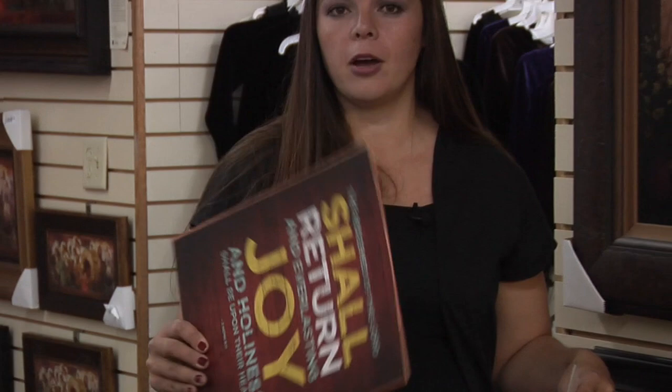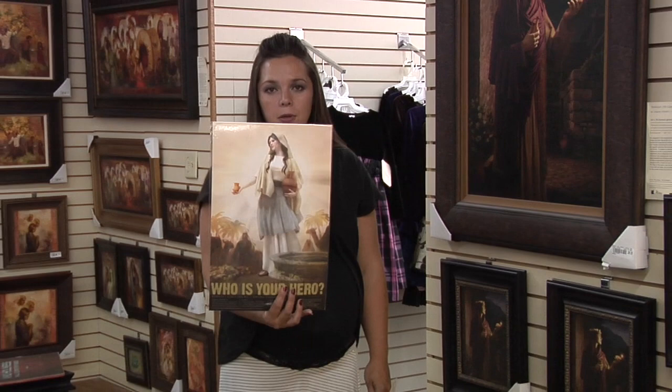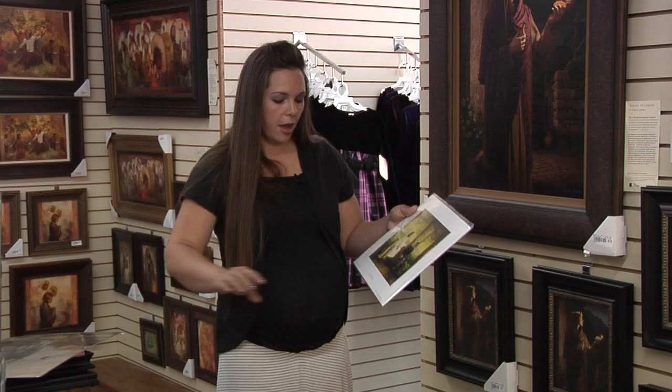Another really popular line that came out a couple years ago, and it's local too, is the Heroes posters. This newer one is Rebecca at the Well, and it's great for the teenagers in your life. It doesn't necessarily have to be for a teenager, but it's so appropriate for young men and young women. They have them from all the Book of Mormon characters to the New Testament characters, all centered around who your hero is and who you're looking up to and basing your decisions on. Beautiful artwork, and really great for the youth.